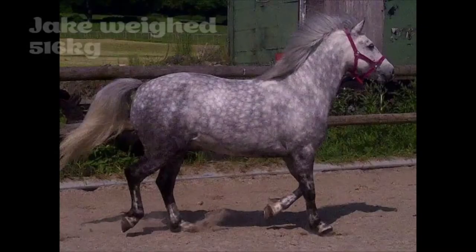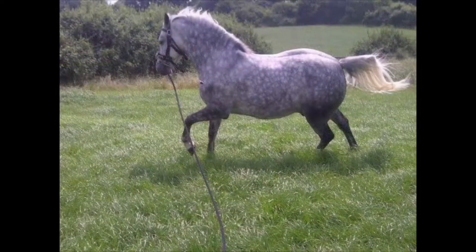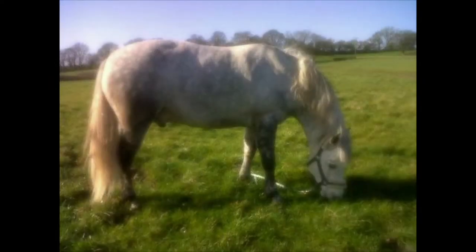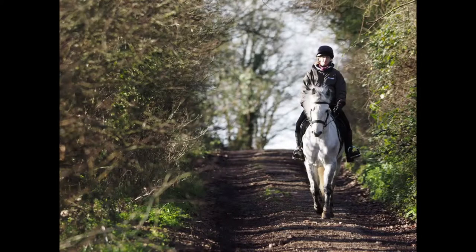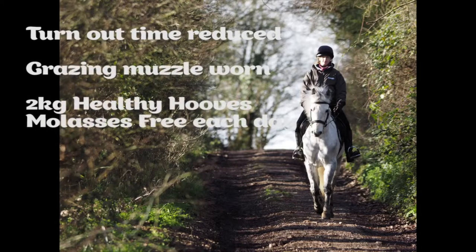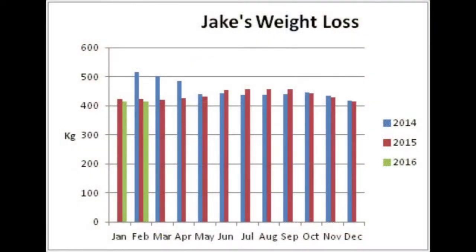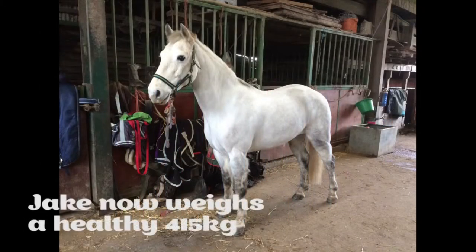Jake weighed 516 kilos in 2013. He needed to lose about 100 kilos to be at his ideal weight and condition. With guidance from Dengi performance horse nutritionist Claire Akers, Emma embarked on a weight loss programme for Jake. His grazing time was reduced, he wore a grazing muzzle, received 2 kilos of Healthy Hooves Molasses Free every day, plus 3.5 kilos of soaked hay. Jake has lost over 99 kilos and now weighs a healthy 415 kilos.